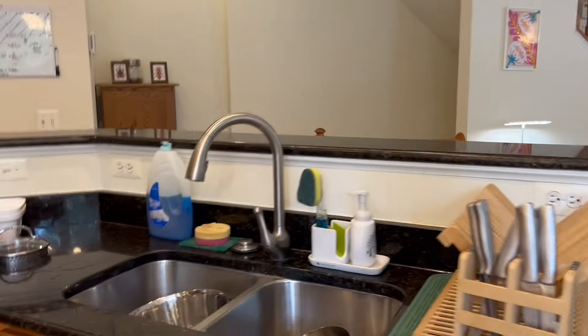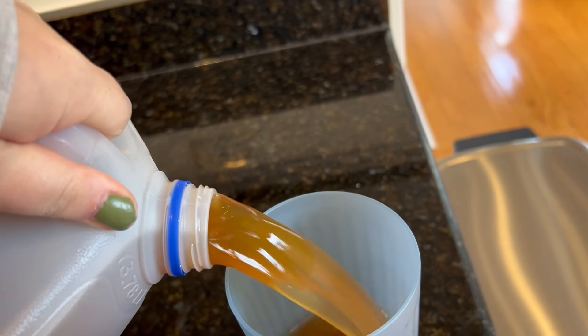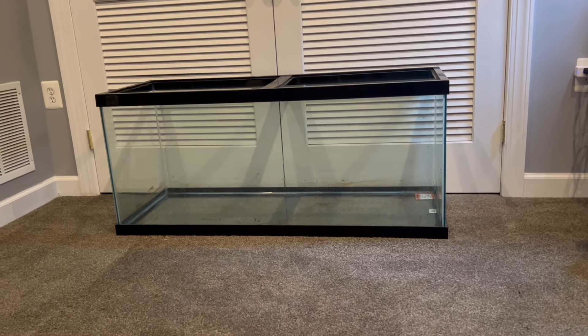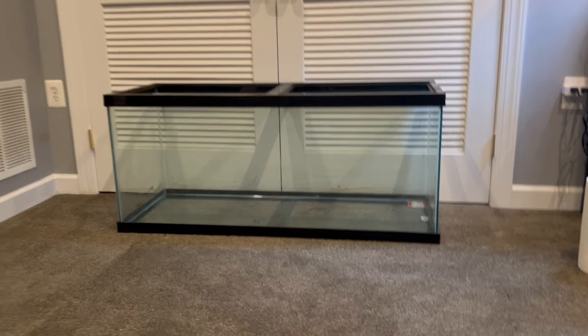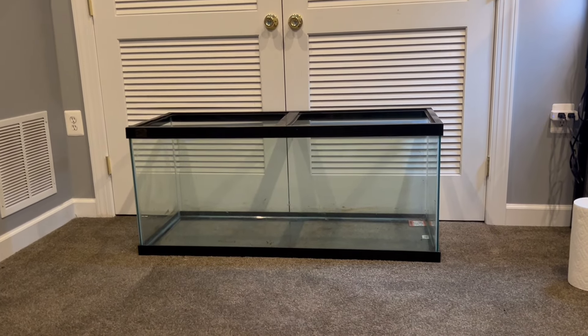I'm going to go grab the vacuum from upstairs. We have a ton of enclosures in our garage that we need to list on Facebook Marketplace, so I need to wash those and then list them online. I'm going to get my cup of tea and then bring the vacuum downstairs. So this is the old 75-gallon I'm going to clean and then list on Facebook Marketplace. I just cleaned the whole thing and listed it — there are some dirt stains I couldn't get off, but it looks pretty clean. I only listed it for $50 so hopefully people will be okay with the stains.